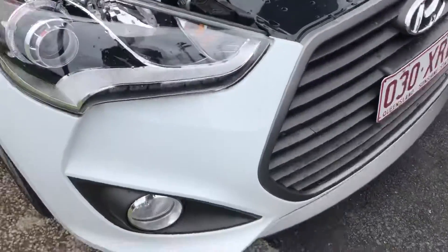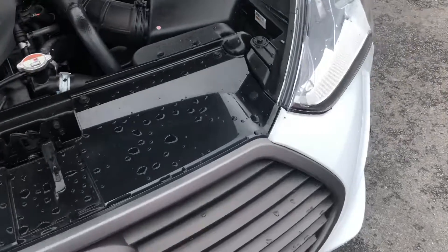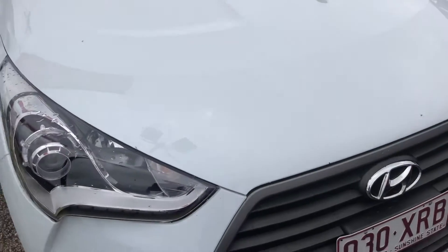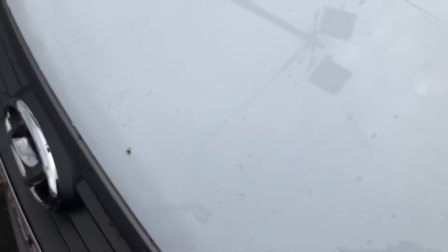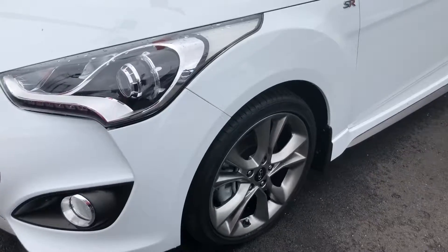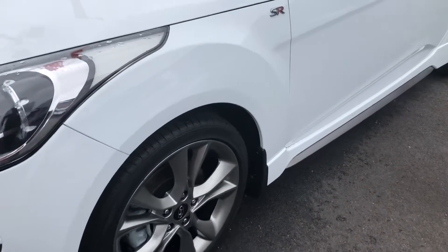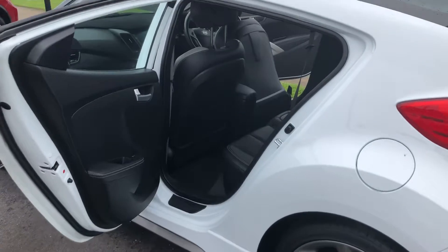Another good thing about the video is I can always point out any mark or scratch that you would notice or be unhappy with if you were here. I'll point it out and show you, just so I'm being transparent and we're both on the same page. Those are all little insects that have found their way into the car. A bit of rain — it's really, really muggy here today.